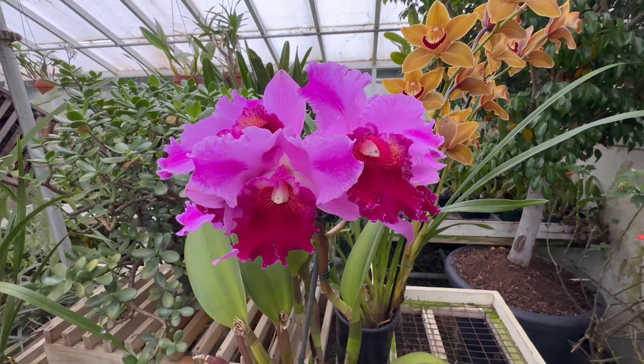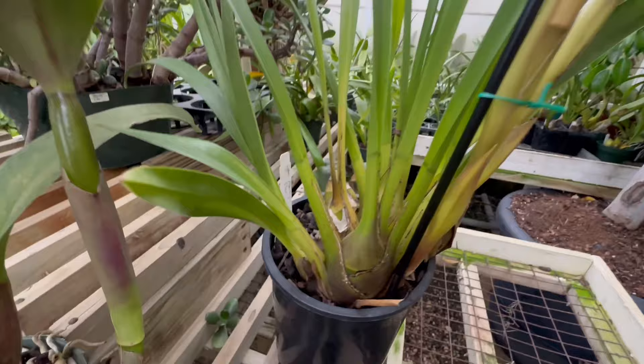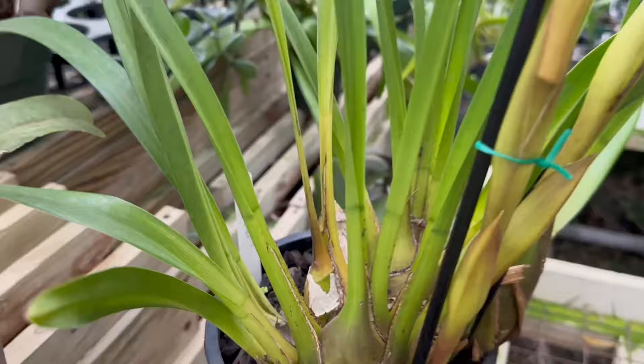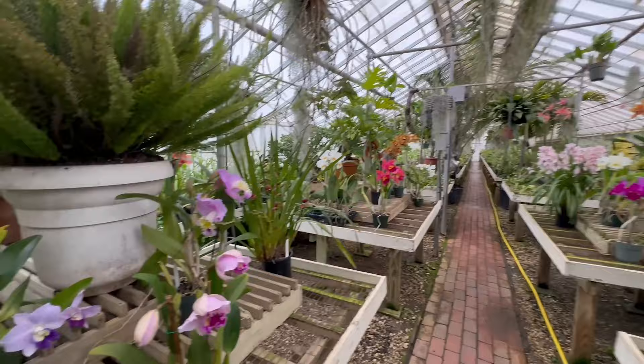Now Silva Orchids has been around since the 50s. And one thing that's really fantastic — I'll show you in one second after I highlight this absolutely beautiful Cymbidium orchid. The name is Cymbidium Marcy Floor. They also have the old style glass greenhouse, and I'll show you the other side because it has like the curved glass that you rarely see.